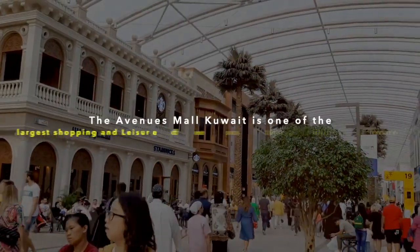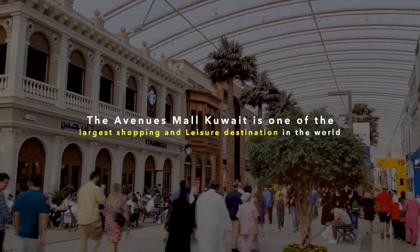Now I am in Avenues Mall, which is one of the largest shopping and leisure destinations in the world.